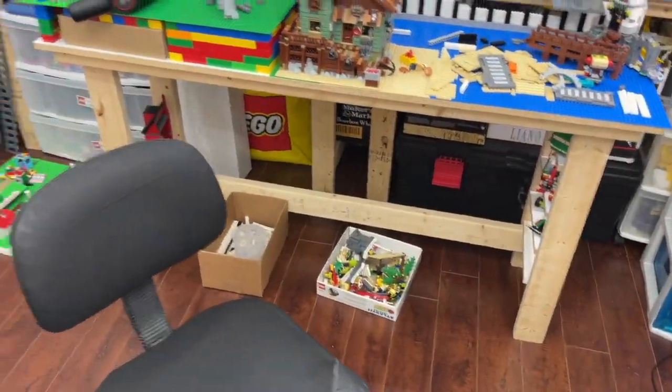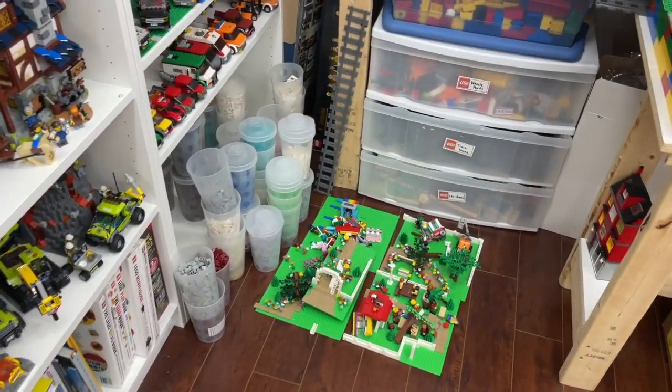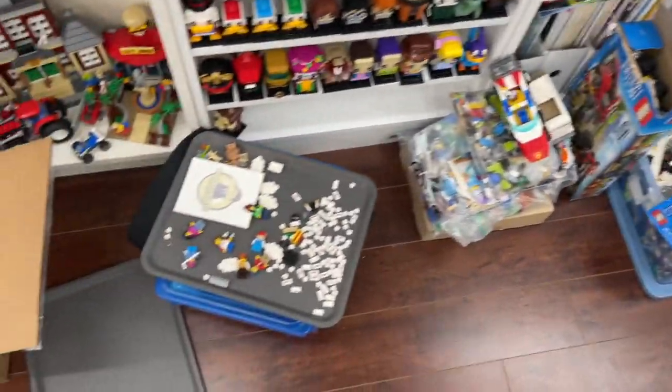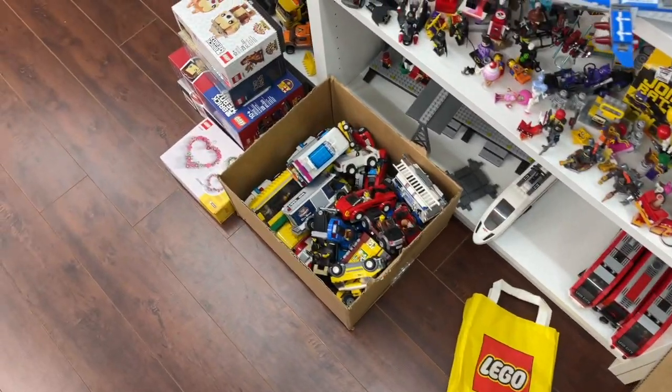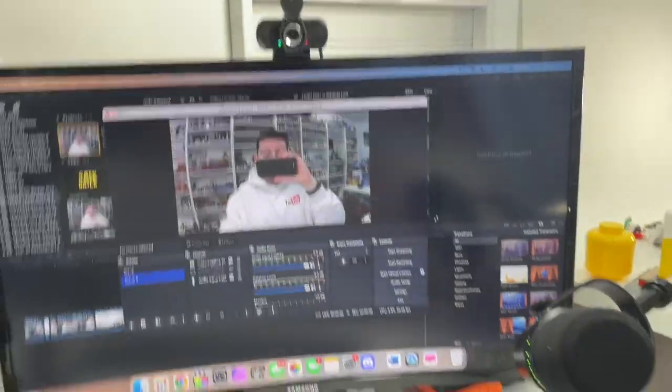I've got some of the parts underneath the city there, a whole bunch of the park area, and kind of all the Pick-a-Brick cups stacked up against there because I want to do some resorting. I've just outlined the perimeter of the LEGO room with different boxes — parts that need to be sorted, a pile of bags, and a pile of cars I'm going to put back into the city. And then some of the new 2023 sets I still need to build.